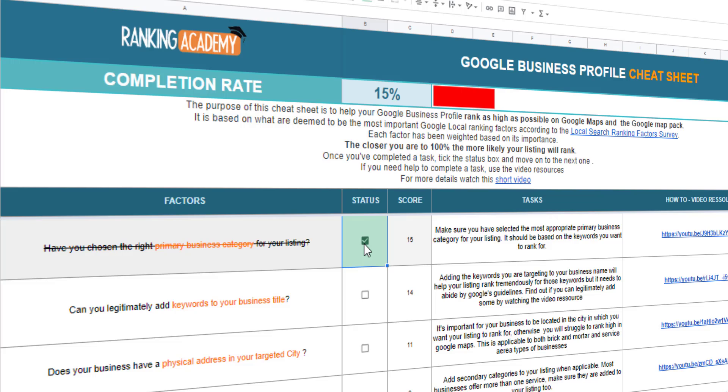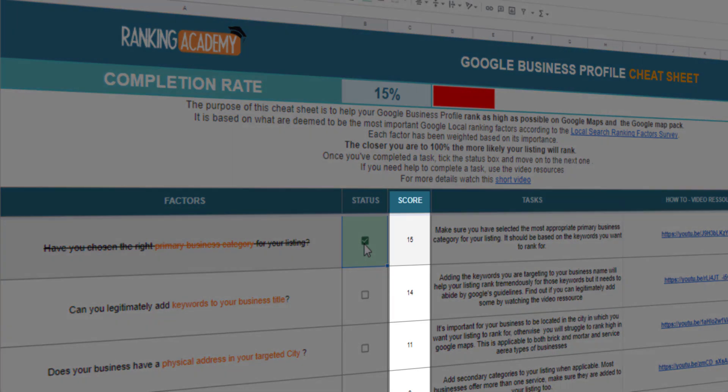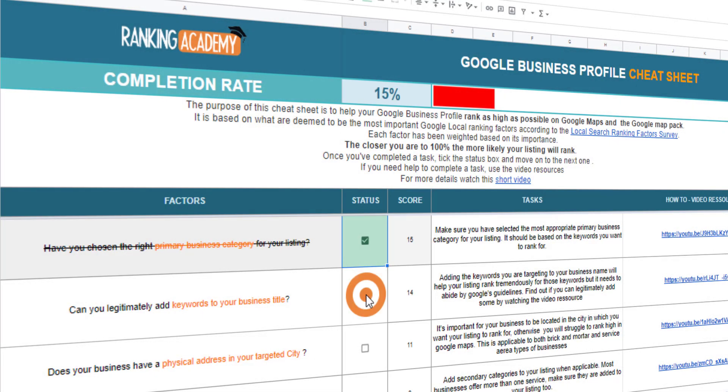The task will then be crossed out and the completion rate progress bar will automatically update. Not all ranking factors are equal and each ranking factor has been weighed up according to its importance, so start with the one with the highest score. The idea is the nearer you get to a 100% completion rate, the more likely your Google Business Profile is going to rank on Google Maps.